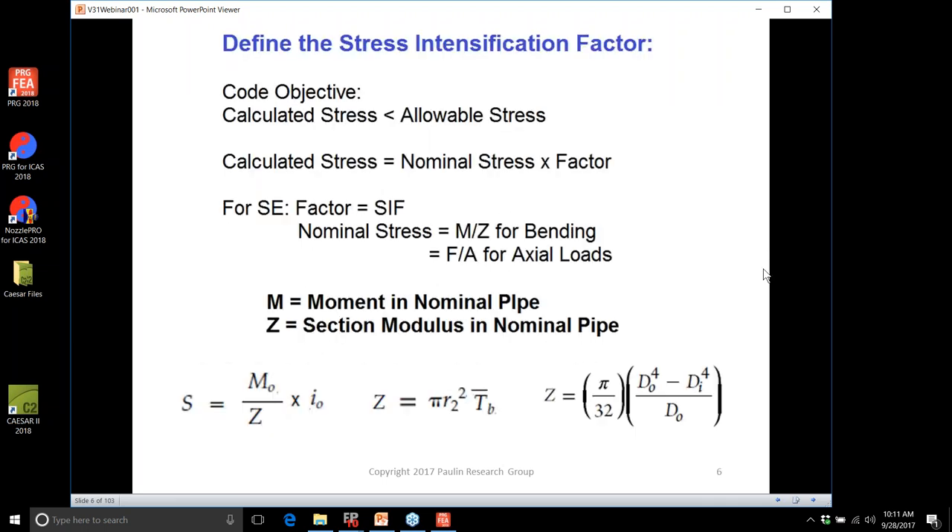The first thing to get out of the way is the definition of the stress intensification factor. The code objective is to calculate the stress and ensure it's less than the allowable. The calculated stress equals a nominal stress times a factor — for the SE expansion calculation, that factor is the SIF. The nominal stress is the moment in the matching piping system divided by the section modulus, or for axial loads, the axial force divided by the pipe area. The section modulus is defined by either the approximate equation pi-r-squared-t or the exact equation.